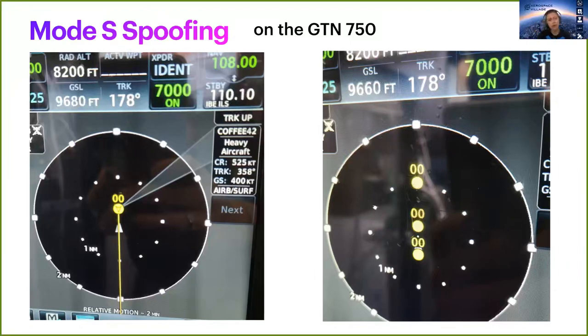First, we had to spoof its GPS to activate ADS-B, and we also needed enough messages for it to track the intruder. But otherwise, as you can see, we were able to spoof a single aircraft or several random ones.